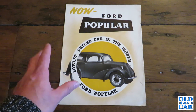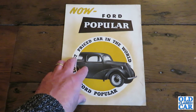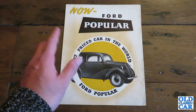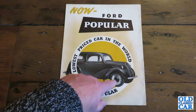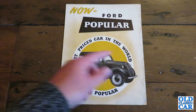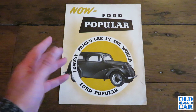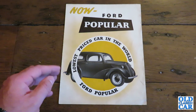It was based largely on the E494A but it had the 10 horse 1172 engine. Whereas the Anglia had the nice Bakelite dashboard, this had a pressed metal affair, less bright work on the bonnet, on the hubcaps, painted bumpers instead of chrome bumpers. It really was a very simple, dependable, steady, easy going little car.